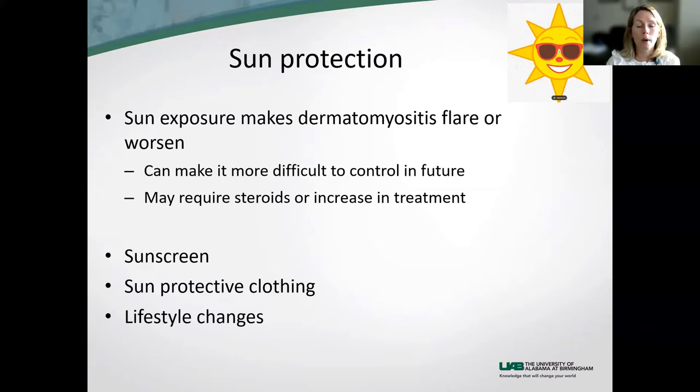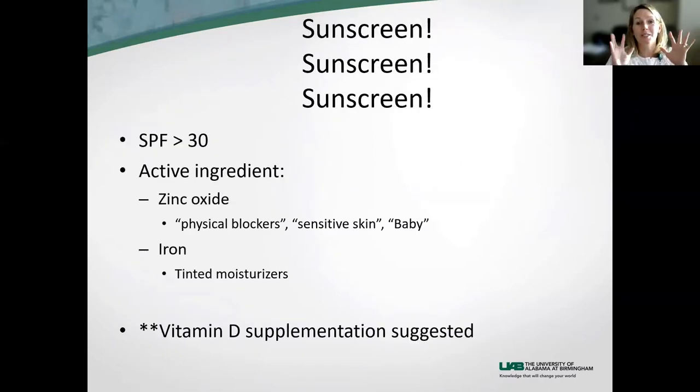So if you don't walk away with anything else today, my message is sun protection, sun protection — and I'm going to go through some things we can do. Sunscreen, sunscreen, sunscreen.